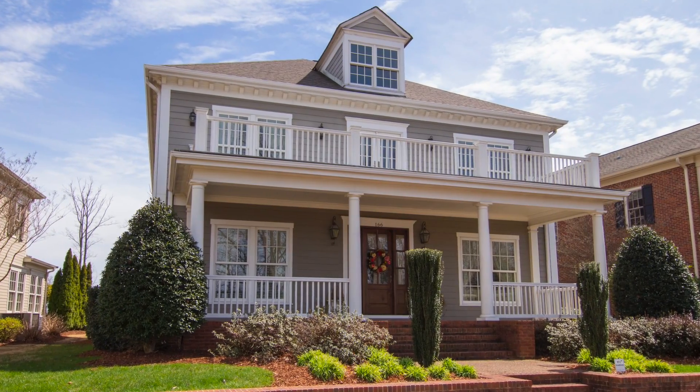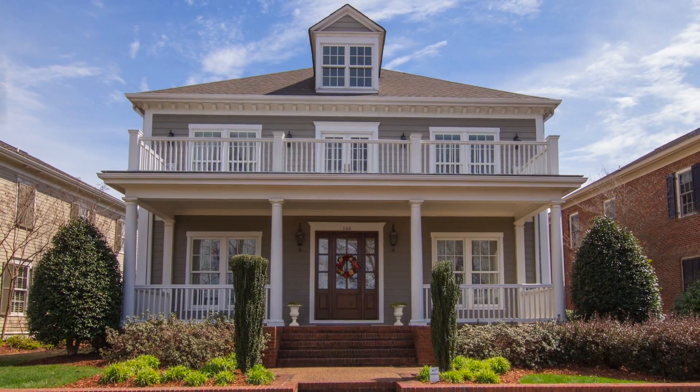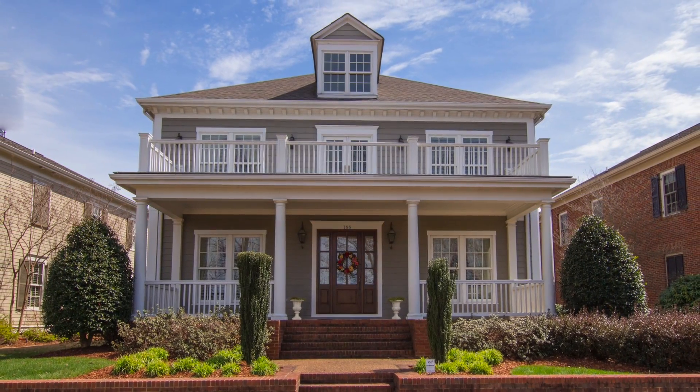There's more to learn about this amazing property, so call now for a complete feature list and to schedule a private viewing appointment.